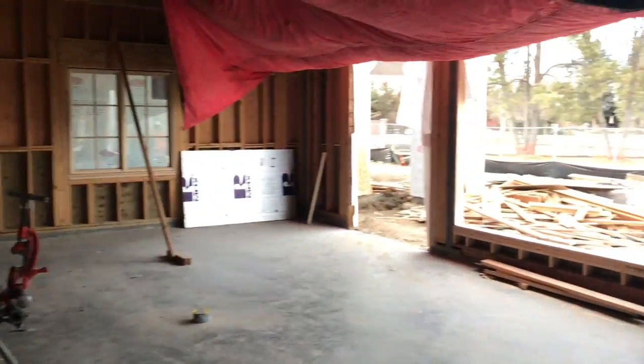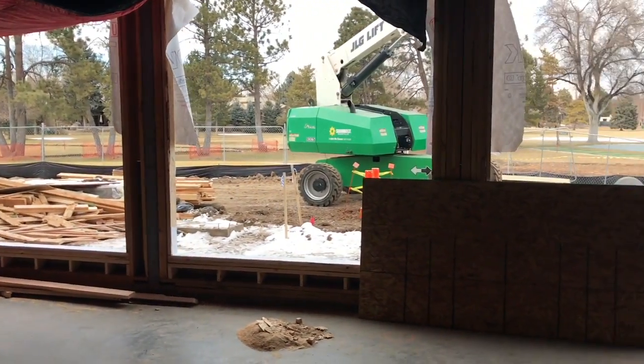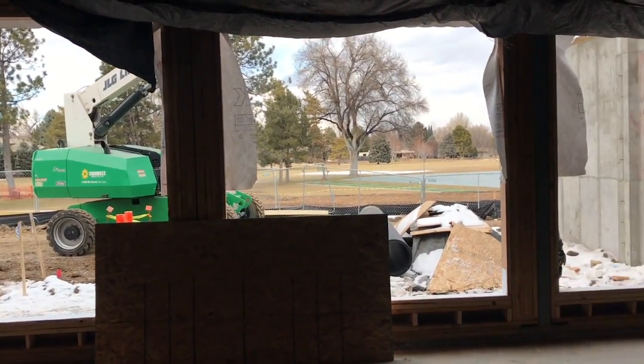This is the main level of the fitness room where all the cardio equipment will go. Take a look at the views. They're pouring concrete upstairs right now — there's a lot of crew in here doing a lot of work today.